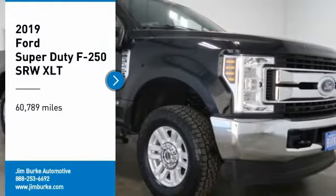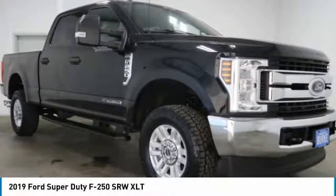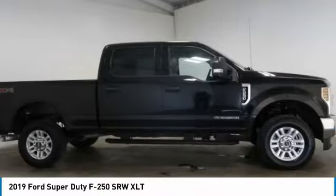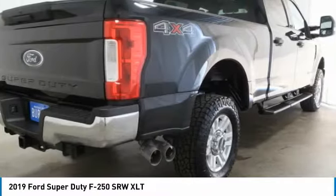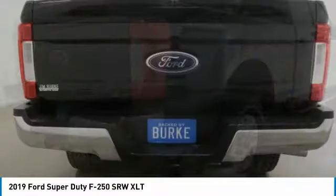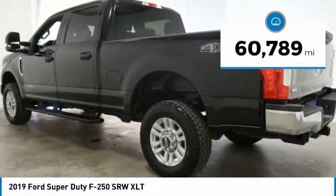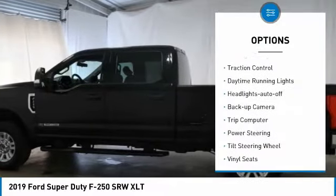Take a ride in the 2019 F-250 Super Duty — head-to-head fuel efficiency, head-to-head towing, head-to-head torque. Ford F-250 Super Duty. This vehicle has less than 65,000 miles. Here are some of this vehicle's great options: towing package, traction control.